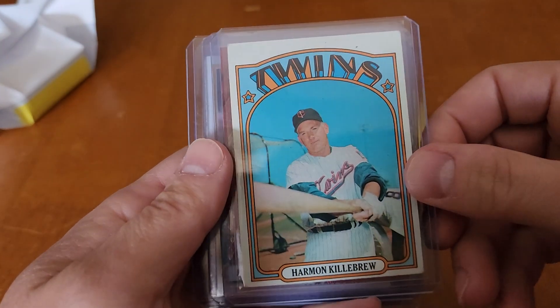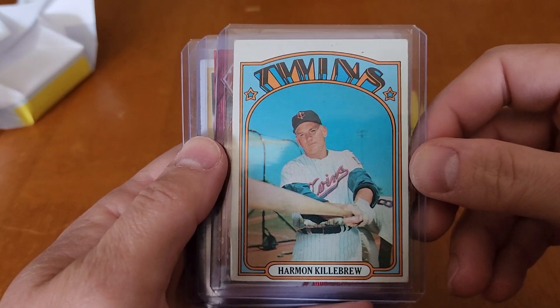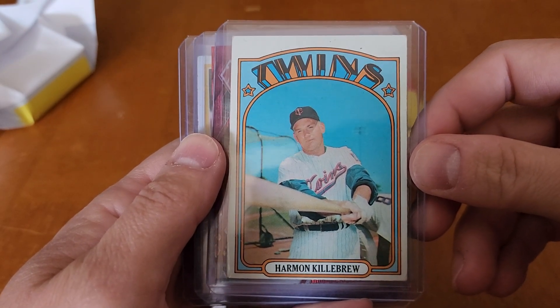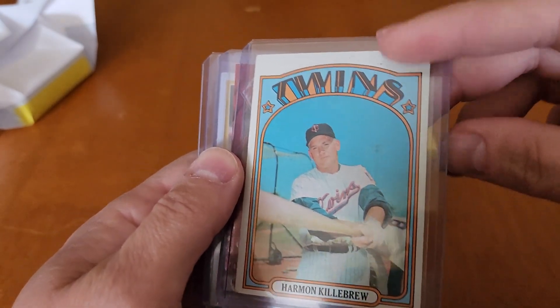Harmon Killebrew — 1972 Topps. Obviously a Hall of Famer, one of the all-time great home run hitters. He's in the 500 home run club.